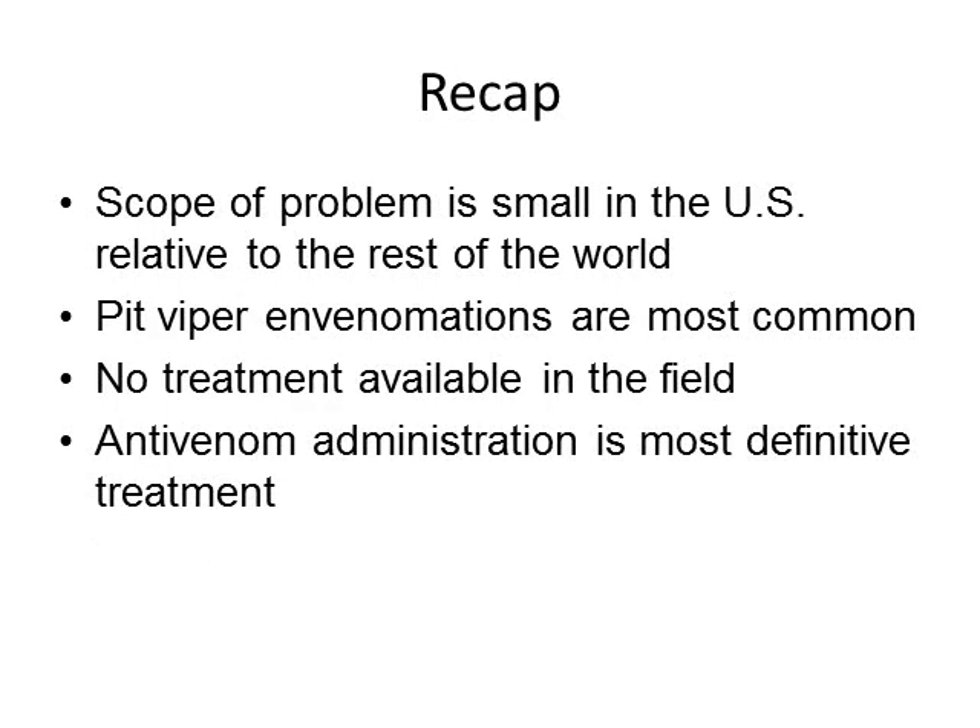To recap: the scope of the problem is small in the United States relative to the rest of the world, but you should know what to do if someone presents with a venomous snake bite. Pit viper envenomations are the most common type in the United States, and there is really no treatment available in the field — get these people out quickly. Antivenom administration is the most definitive treatment.